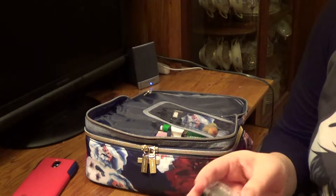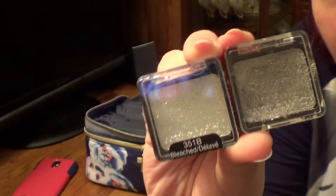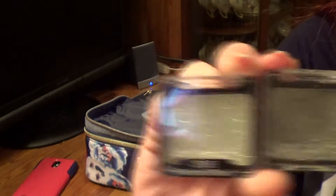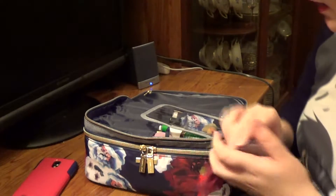Inside I also have Wet n Wild glitter shadows in Spiked and Bleached. These are for show choir — I wouldn't actually usually wear these. We use the silver in show choir; I thought we needed the white but we apparently don't. So I have those in there.